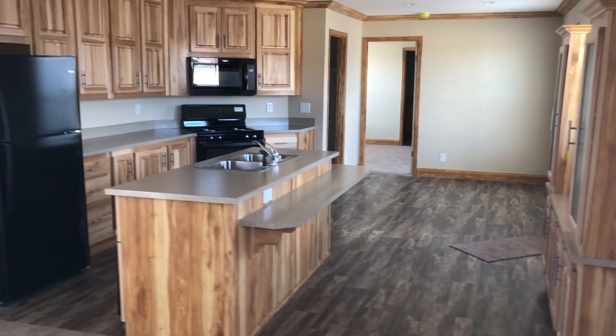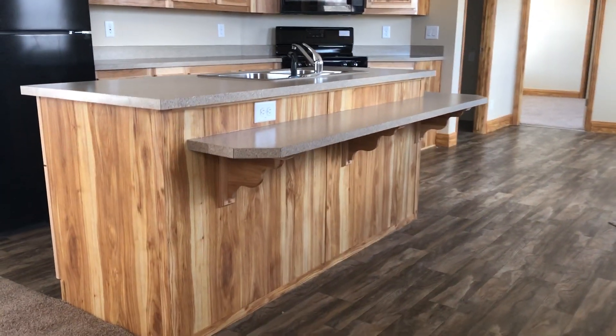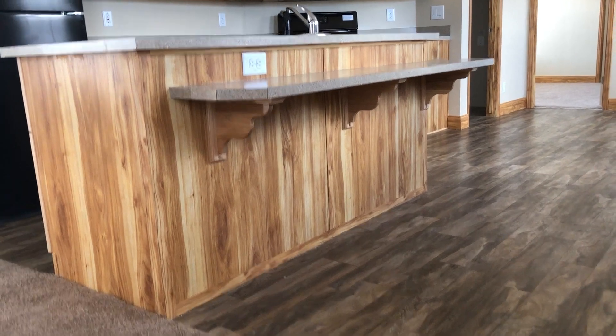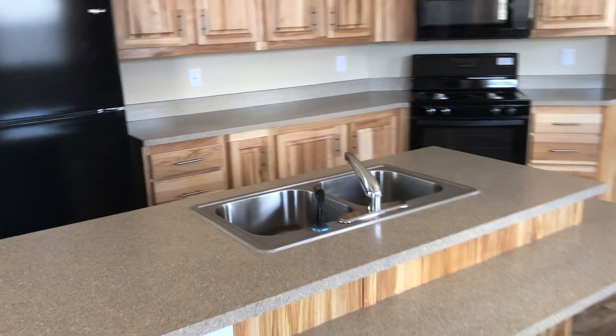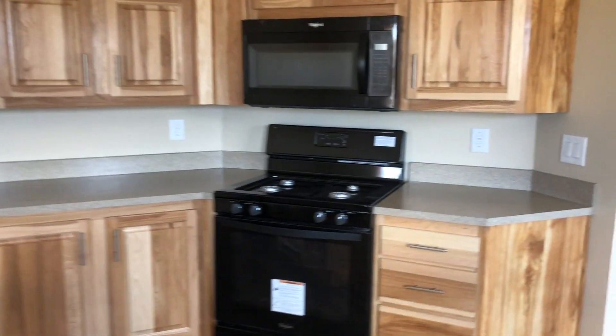I love this kitchen for this size of single-wide section home. You have a good island, and I love this sink in the island, which gives you a lot of countertop space on the other side.